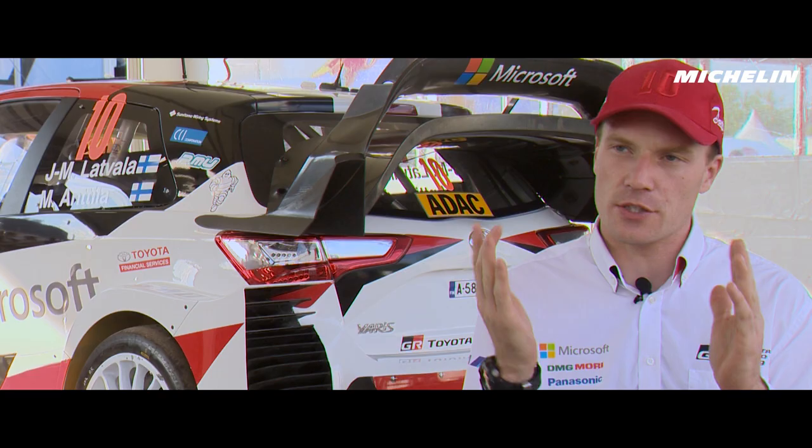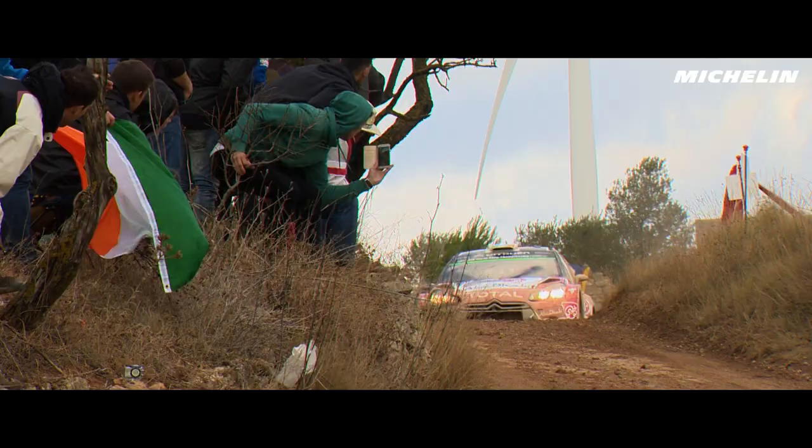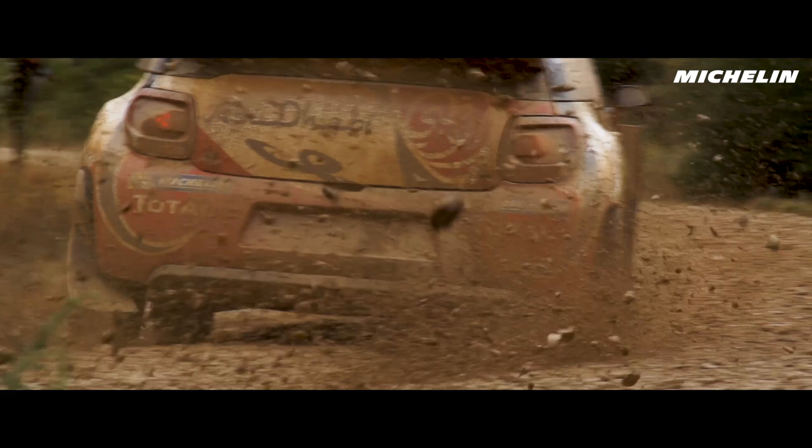The main features of Rally Catalonia are that it makes a nice combination of gravel rally and tarmac rally. The first day is on gravel — nice, hard, compact gravel roads — but if it rains, it can be very slow.